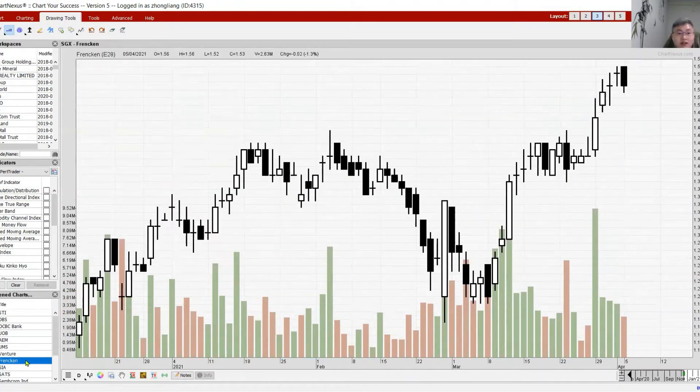Frencken is struggling at the top again with a double doji pattern. Today it's a black candle — the first sign of weakness. If we see consecutive black candle closings, watch out for more downward action. This is a typical movement for Frencken — at the top it tends to have a lot of uncertainty with many dojis. The tricky part is determining which pullback will actually push the counter lower.